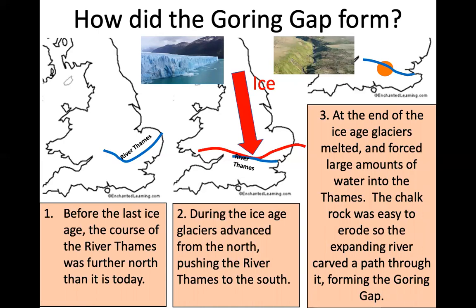At the end of the ice age, glaciers melted and forced large amounts of water into the Thames. The chalk rock was easy to erode, so the expanding river carved a path through it, forming the Goring Gap. At the end of the ice age the glaciers melted and the river was overwhelmed with water. There wasn't enough room in the channel, so it had to find another place to go and form a wider channel. The chalk hills were very soft and easy for it to erode a path through, so the river now runs through those chalk hills and goes on to London and empties into the sea.